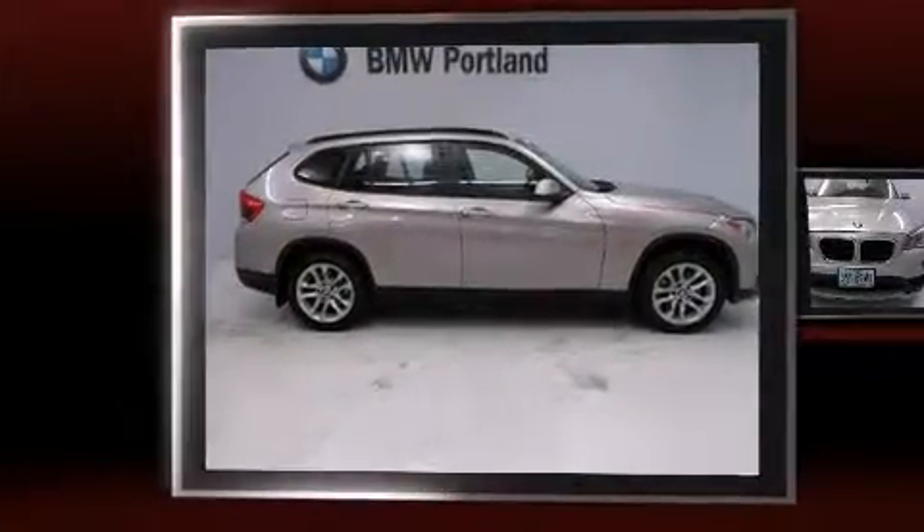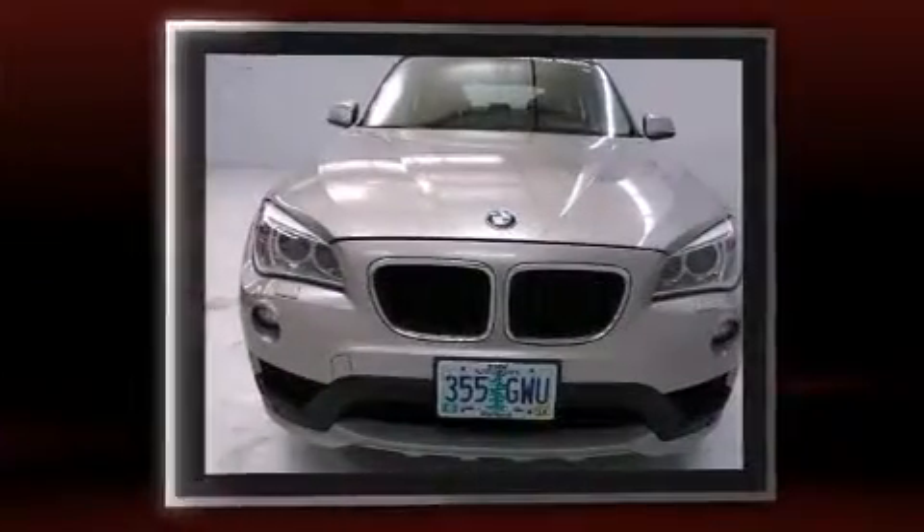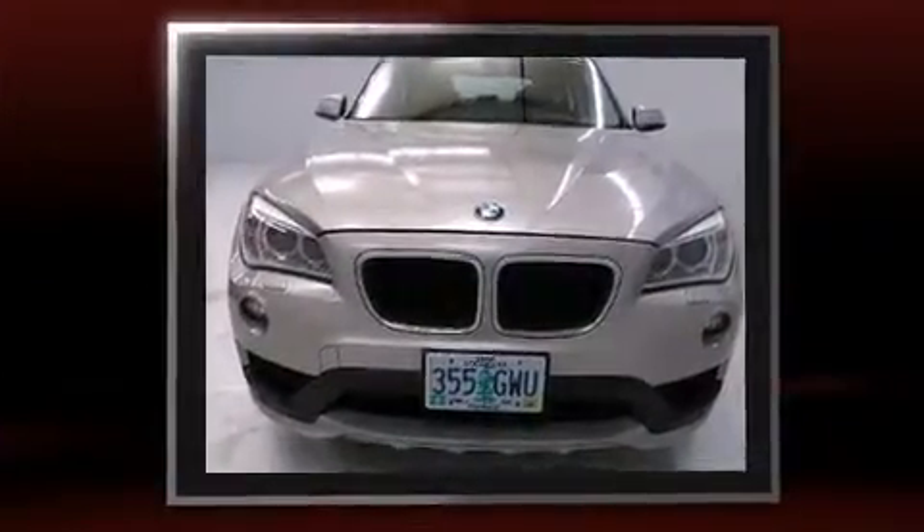Step into the 2015 BMW X1. With less than 10,000 miles on the odometer, you'll be impressed by a spectacular blend of technology, style, and refinement.